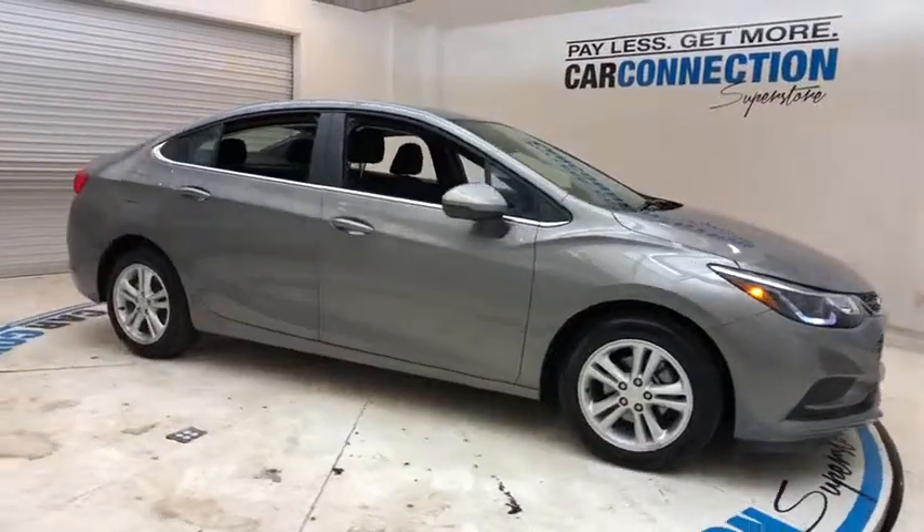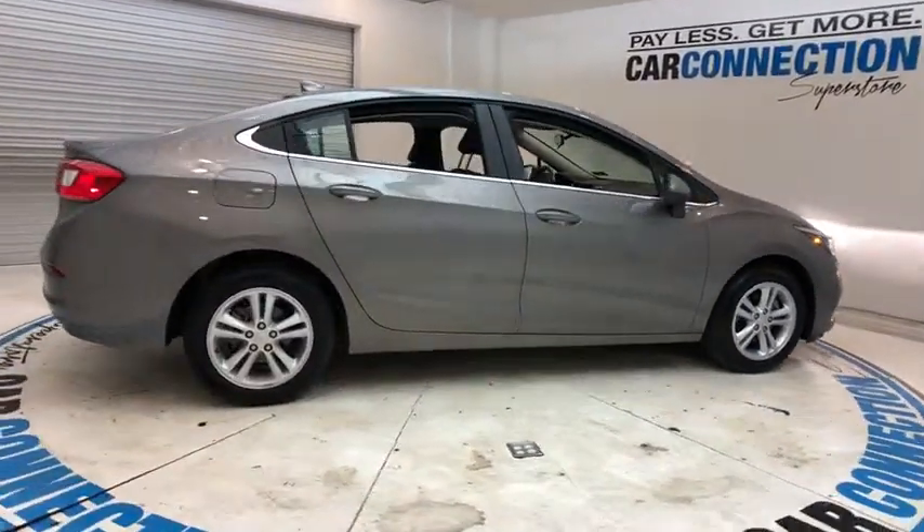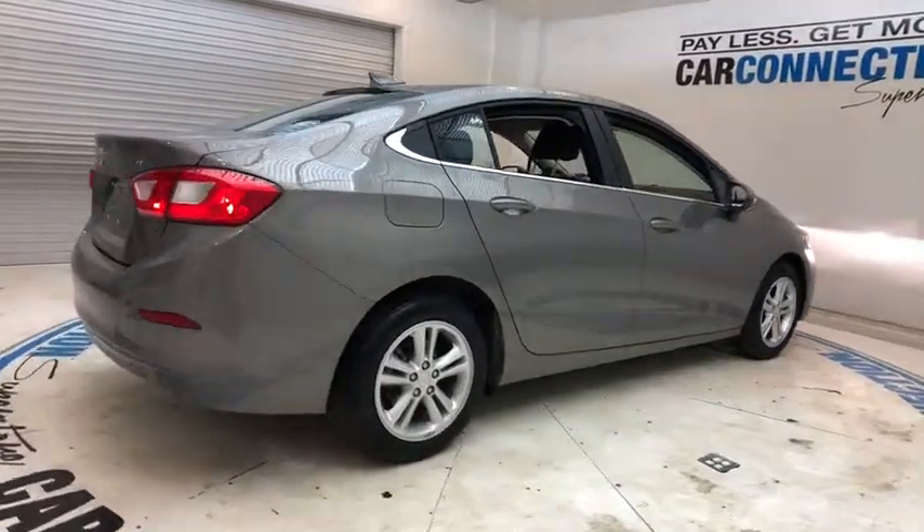The 2018 Chevrolet Cruze. The Cruze blueprint calls for more than you'd expect. This vehicle has less than 15,000 miles.